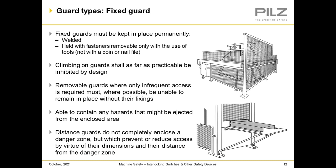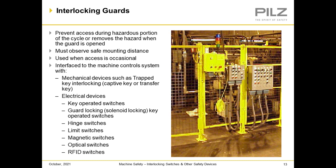Removable guards are used where only infrequent access is required. They must be able to get in and out, but they should not be allowed to be put back without their fixings, to contain any hazard that might be ejected from the enclosed area. Distance guards do not completely enclose danger zones but prevent or reduce access by virtue of their dimensions and distance from the danger zone. Interlocking guards prevent access during hazardous portions of the cycle or remove the hazard when the guard is open. They interface to the machine control system with mechanical devices such as trap key interlocking, captive key, electrical devices, key operating switches, guard locking solenoid switches, HIN switches, limit switches, magnetic, optical, and RFID switches.